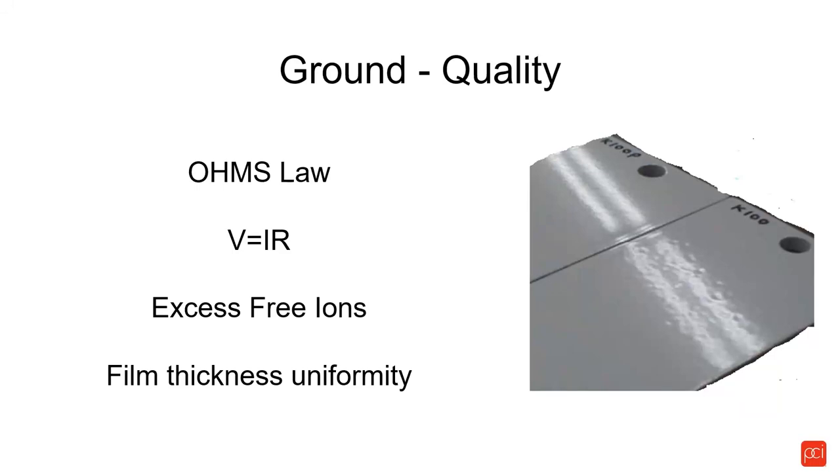From a quality point of view, we're going to talk about Ohm's law. Ohm's law is a law of physics — it says voltage equals current (I) times resistance (R). With too much voltage, you create too many excess free ions. Looking at the samples here, the back sample is properly coated; the front sample was coated at high voltage and high current and we got resultant back ionization. A good ground also ensures film thickness uniformity.